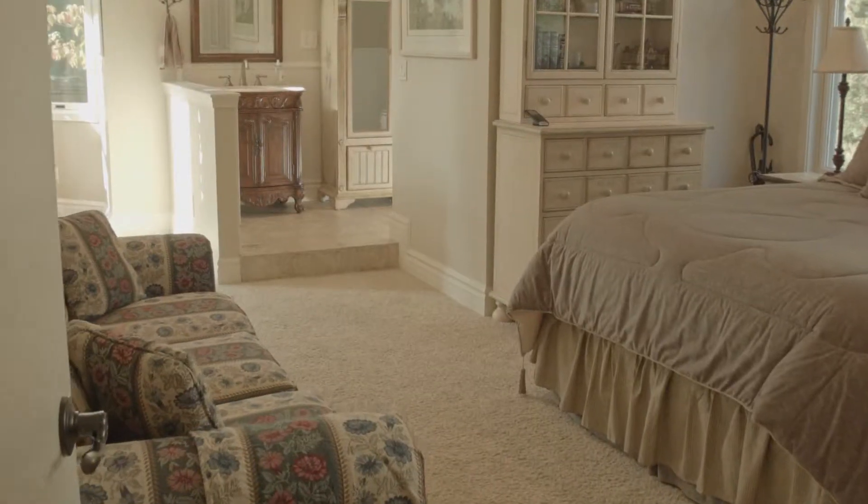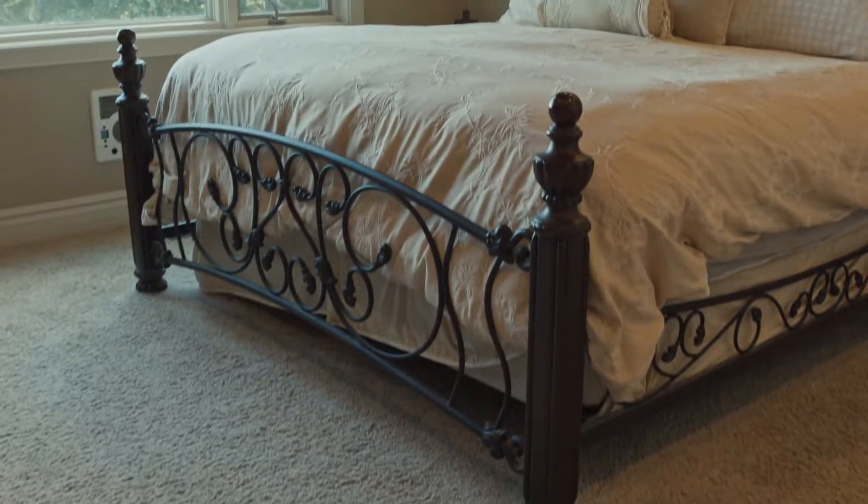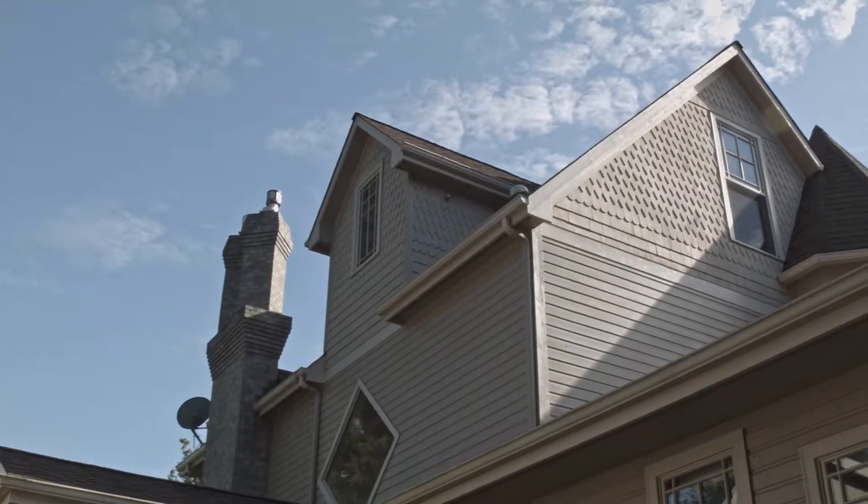It's got a master on the main and a master upstairs. I think you're going to be pleasantly surprised by all that this home has to offer — it could be your happily ever after.